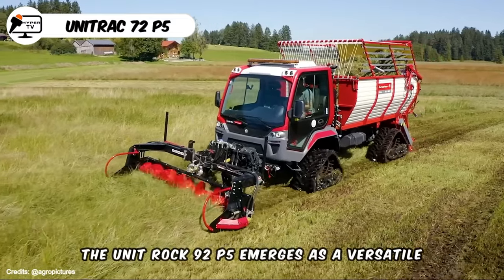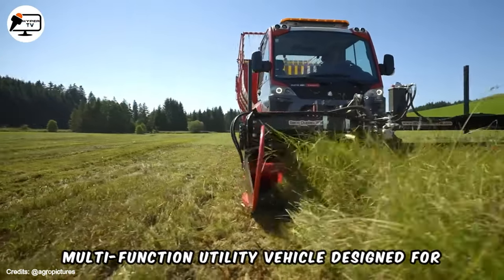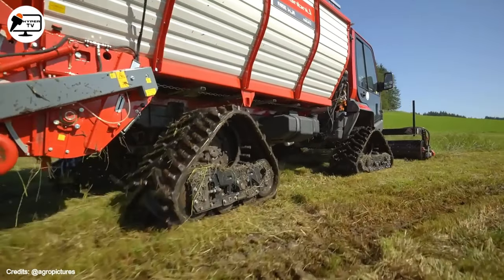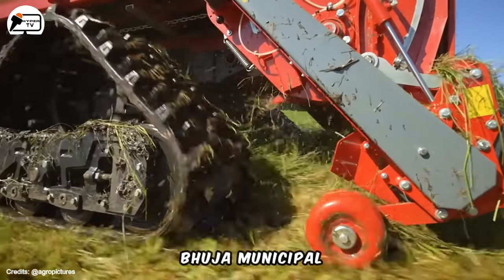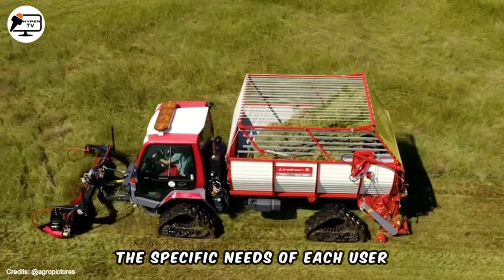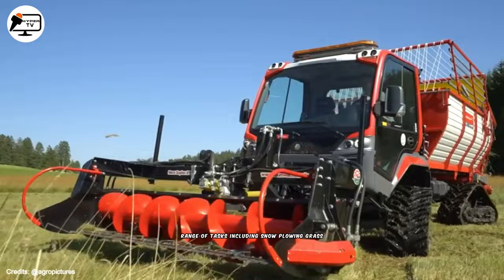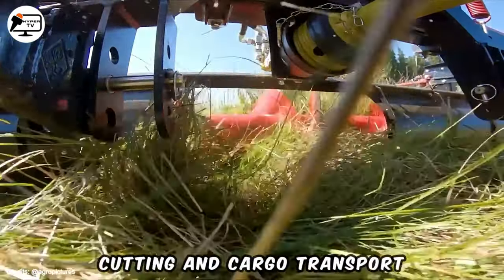The Unitrock 92P5 emerges as a versatile multifunction utility vehicle designed for various applications. Manufactured by the German company Buja Municipal, this machine is highly customizable to meet the specific needs of each user. Its adaptability makes it suitable for a range of tasks, including snow plowing, grass cutting and cargo transport, representing a flexible and efficient solution for diverse utility applications.